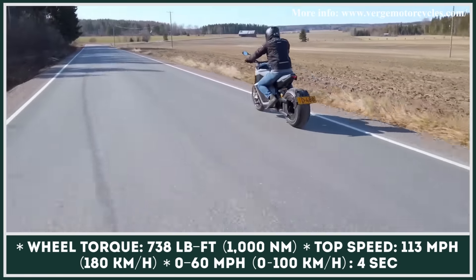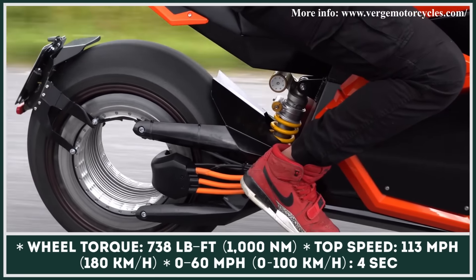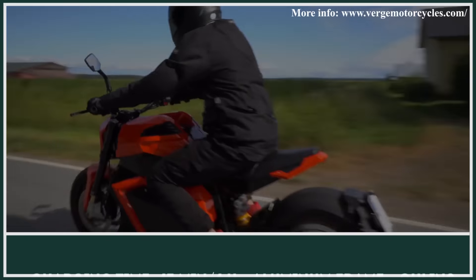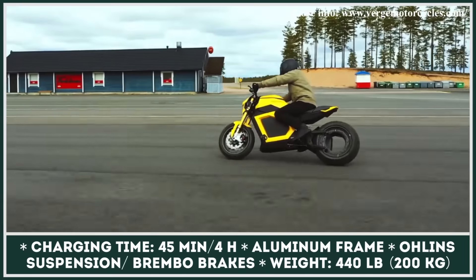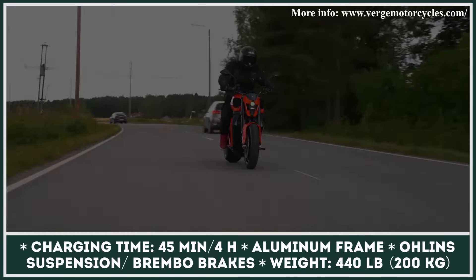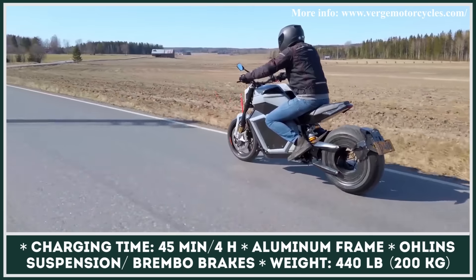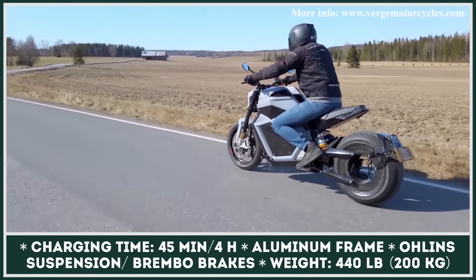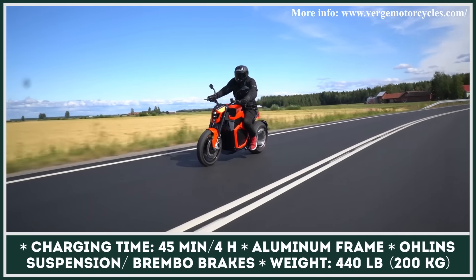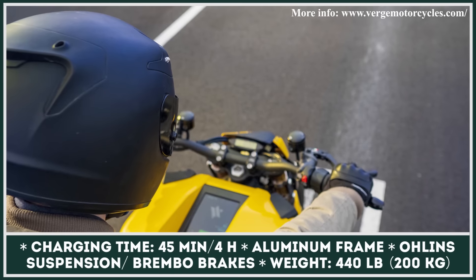With a powertrain like this, you can sprint from 0 to 60 mph in under 4 seconds. With its massive 20.2 kWh battery pack, the e-motorcycle weighs 440 lbs. This battery promises up to 125 miles of highway riding and supports CCS fast charging technology. The fastest charging option can replenish 62 miles of range in just 15 minutes; however, if the onboard charger is used, a complete charging cycle takes up to 4.5 hours.